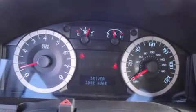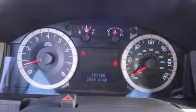Top features include heated front seats, leather upholstery, heated door mirrors, remote keyless entry, rear wipers, and cruise control.